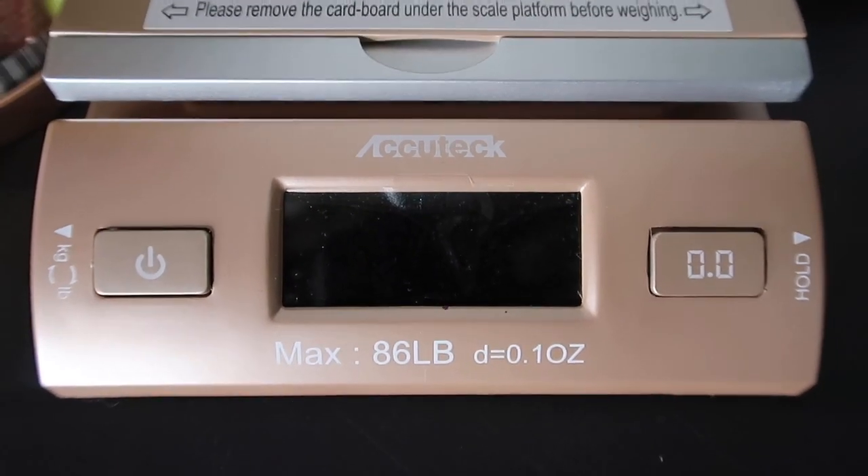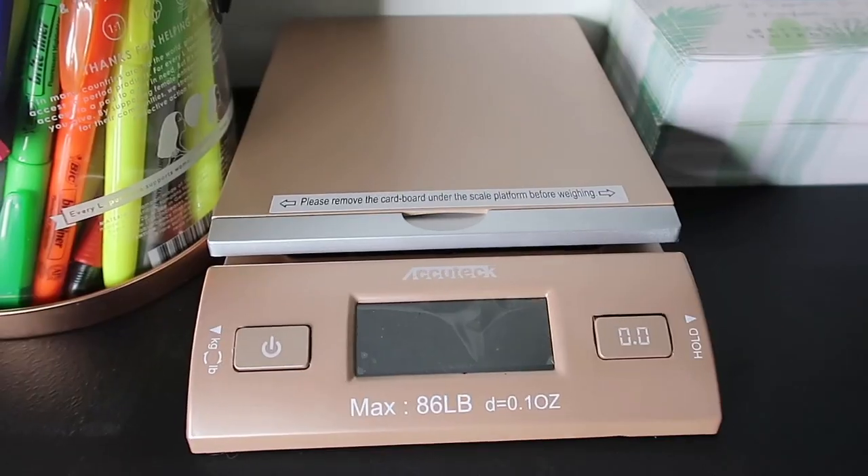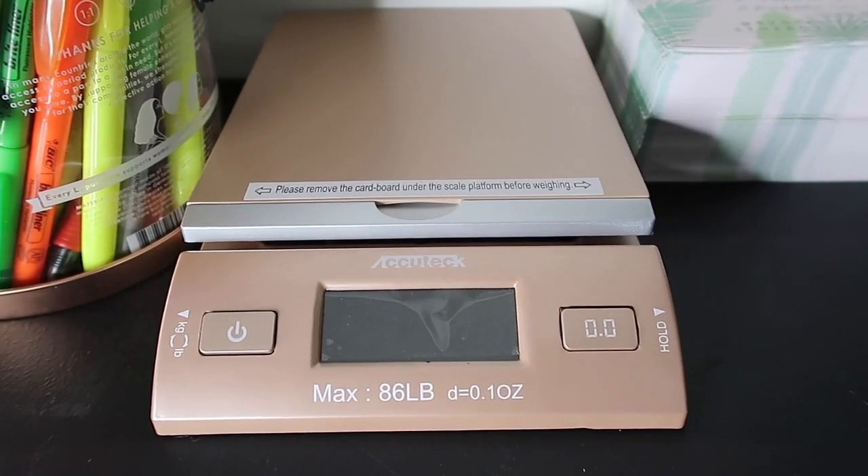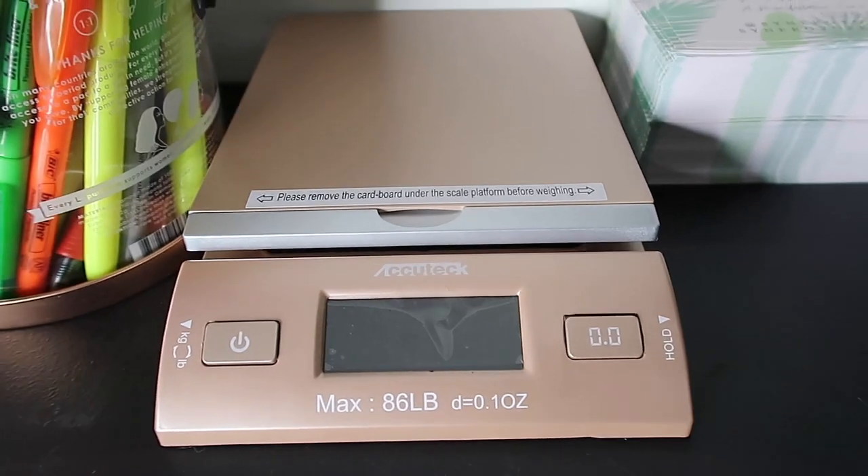If y'all watch entrepreneurship vlogs like I do, you probably already know this scale. It's the Akitec Dreamgo 86-pound digital postal shipping scale with USB and AC adapter — I got it on Amazon. Mine has been doing pretty good so far. I've seen some horror reviews about this scale, but so far, so good. If I have any updates, I'll let y'all know, so stay tuned for this entrepreneurship series.